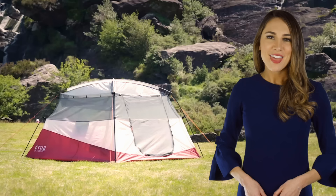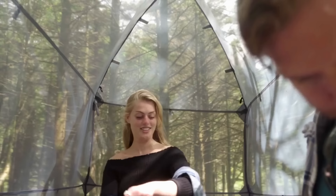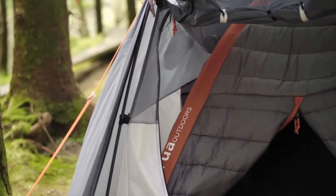If you're tired of hitting your head when you stand up, the Crua X-Tent is for you. This tent extends vertically to give you an extra few feet of breathable mesh air space. If bad weather hits, collapse it back down for a small, waterproof, insulated tent.